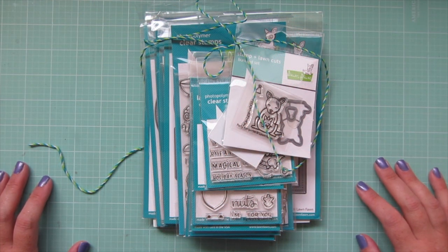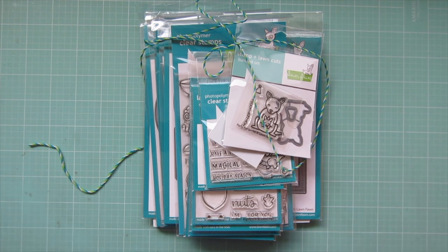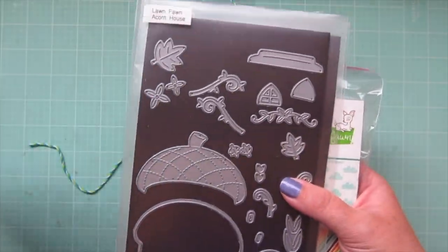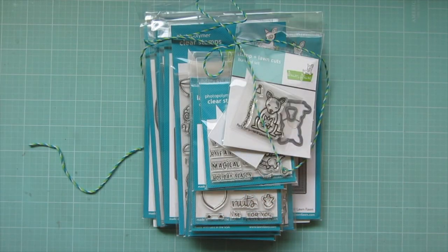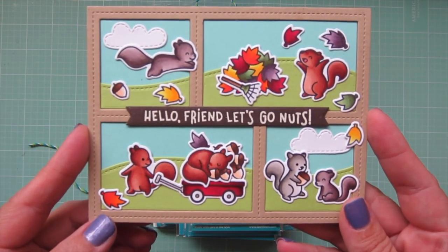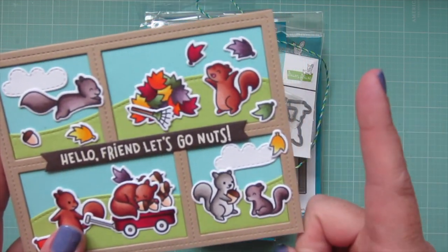Hey friends, it's Christy, welcome back to my channel. Today I've got the rest of my Lawn Fawn haul from the fall/winter 2020 new release. I already showed you guys a couple of things that I had gotten early because they were sent to me for being on the Lawn Fanatics design team — those were Let's Go Nuts, Den Sweet Den, Acorn House, the Stitch Dens, and the new Into the Woods Remix pattern paper pad. I already shared one card using the Let's Go Nuts squirrels, which I am so in love with.